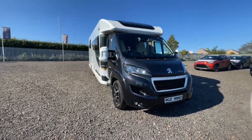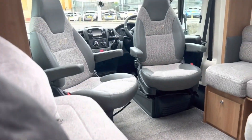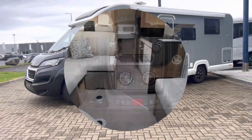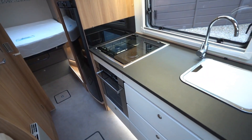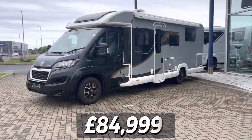Number 5: the Bailey of Bristol Autograph 79 4i. On a sturdy Peugeot chassis and clocking in at 7.9 meters, it has a spacious lounge, an island bed, and storage galore. The kitchen is a foodie's dream with a Thetford Capris combo oven and grill, a gas hob with an electric hot plate, and a 153-liter Dometic fridge-freezer. It sleeps four and is priced at £84,999.